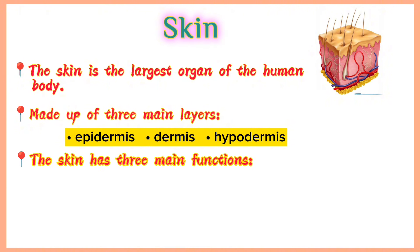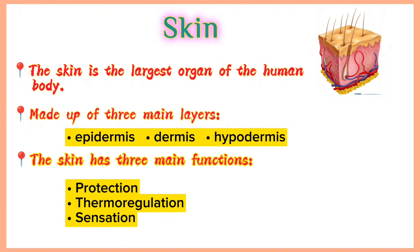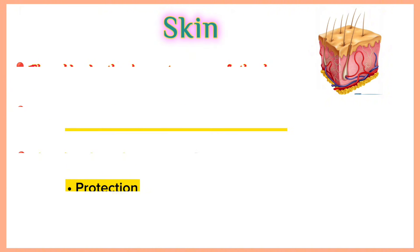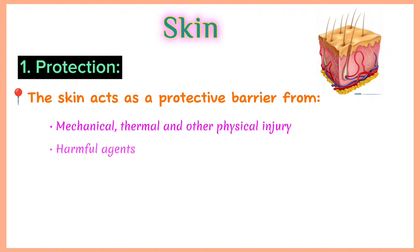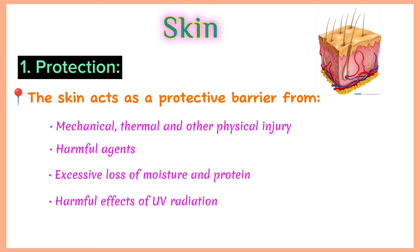The skin has three main functions: protection, thermoregulation and sensation. Protection: the skin acts as a protective barrier from mechanical, thermal and other physical injury, harmful agents, excessive loss of moisture and protein, and harmful effects of UV radiation.